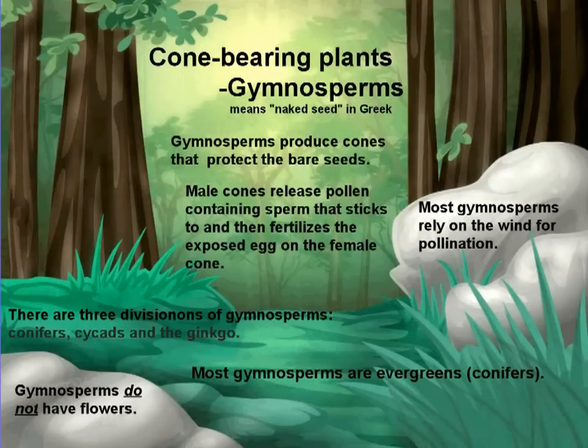Cone-bearing plants, known as gymnosperms, which means naked seed in Greek. Gymnosperms produce cones that protect the bare seeds.